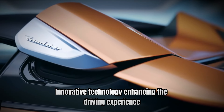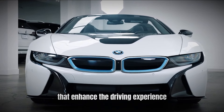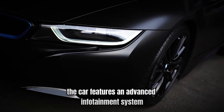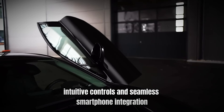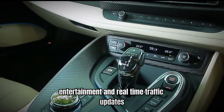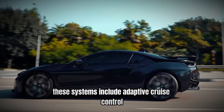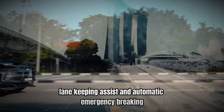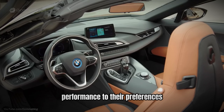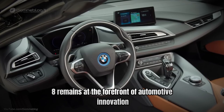Number 4: Innovative technology — enhancing the driving experience. The BMW i8 is equipped with a range of innovative technologies that enhance the driving experience and provide valuable information to the driver. The car features an advanced infotainment system with a high-resolution display, intuitive controls, and seamless smartphone integration. The system offers navigation, entertainment, and real-time traffic updates. The i8's advanced driver assistance systems include adaptive cruise control, lane-keeping assist, and automatic emergency braking. Additionally, the i8 offers a range of customizable driving modes, allowing drivers to tailor the car's performance to their preferences. These technologies not only enhance the driving experience, but also ensure that the i8 remains at the forefront of automotive innovation.